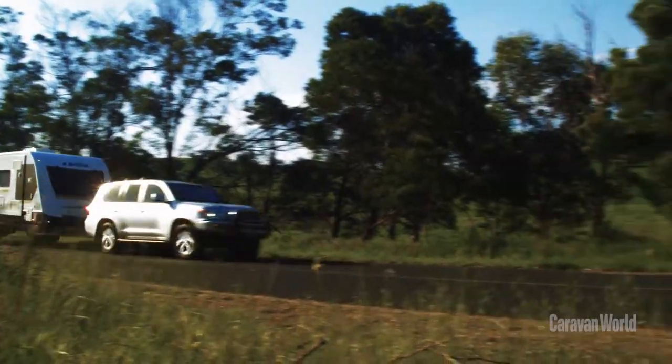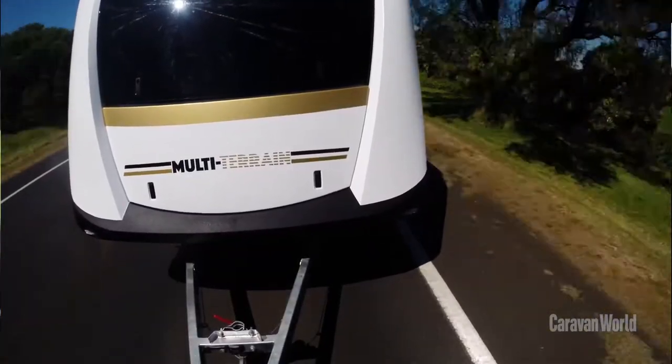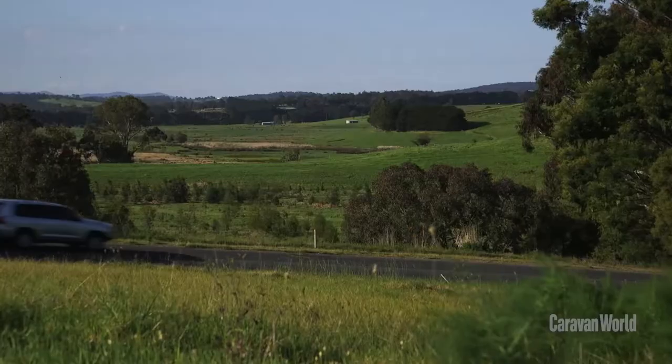We're looking at the Evita Topaz multi-terrain caravan. This van was built to commemorate 50 years of manufacturing. The Topaz is comprised of Evita's own lightweight sandwich panel construction, and these panels are also highly hail and dent resistant with excellent insulation properties.